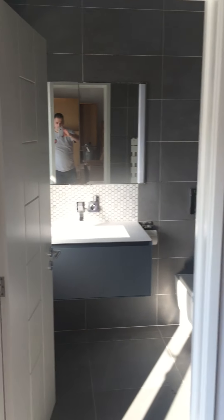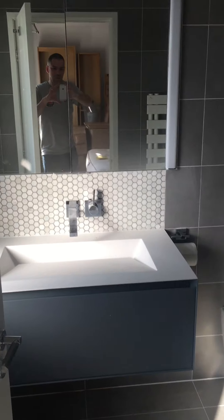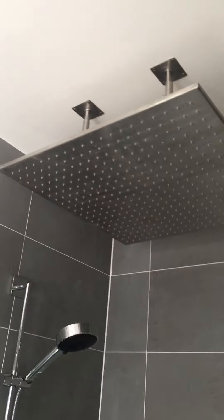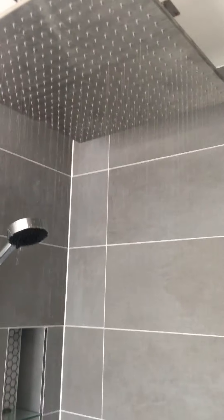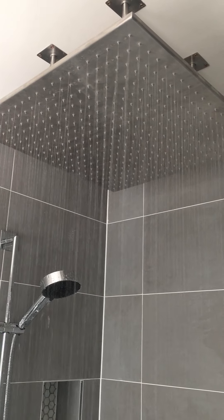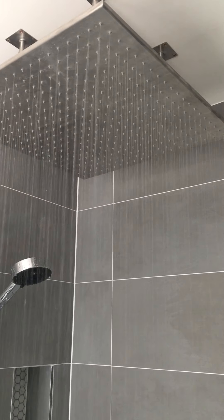And finally we have our ensuite bathroom. So again we have a cabinet, sink, toilet, and a very big shower. We just quickly tried the shower and it's working. And there we go — that's kind of the whole house.